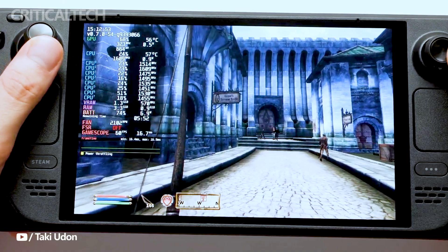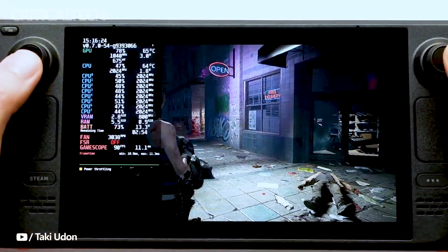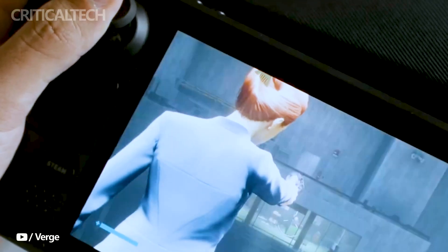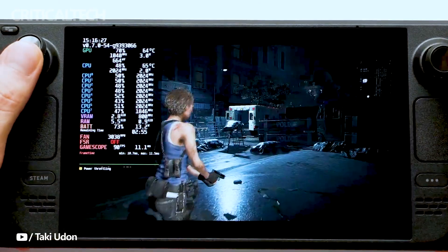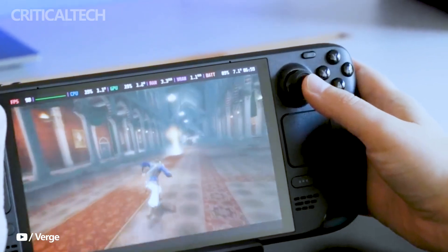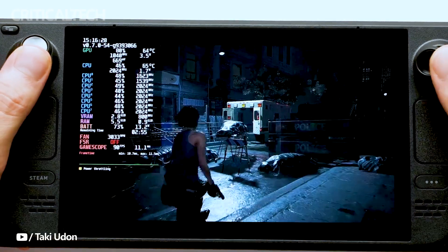Overall, the surprise release of the Steam Deck OLED brings a host of improvements, making it an enticing option for gamers looking for a portable and powerful gaming device. The Steam Deck OLED is set to hit the market on November 16th, offering gamers an enhanced portable gaming experience. Valve has unveiled two storage options for consumers to choose from, catering to different storage needs and budgets.